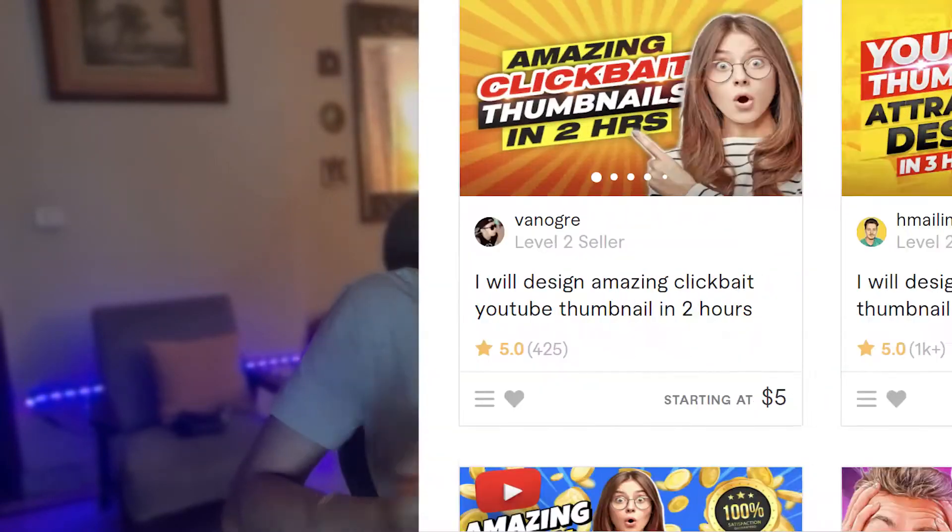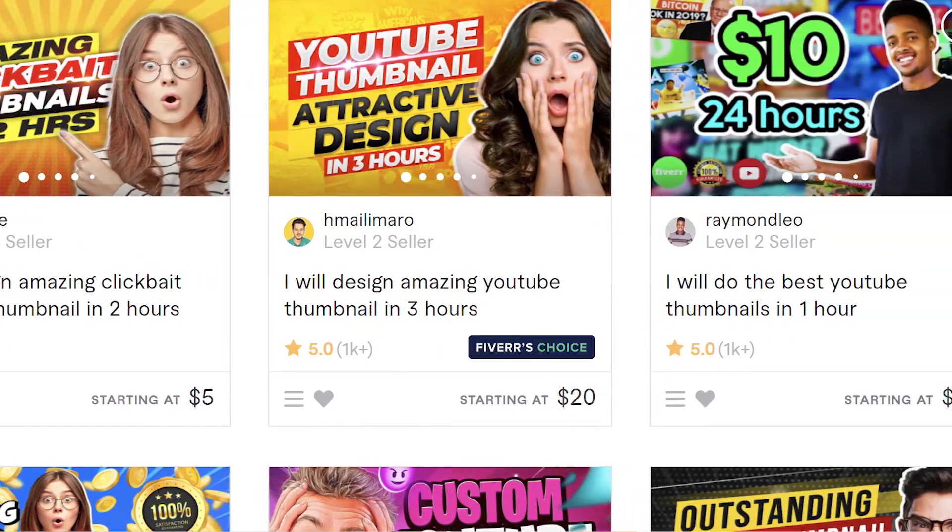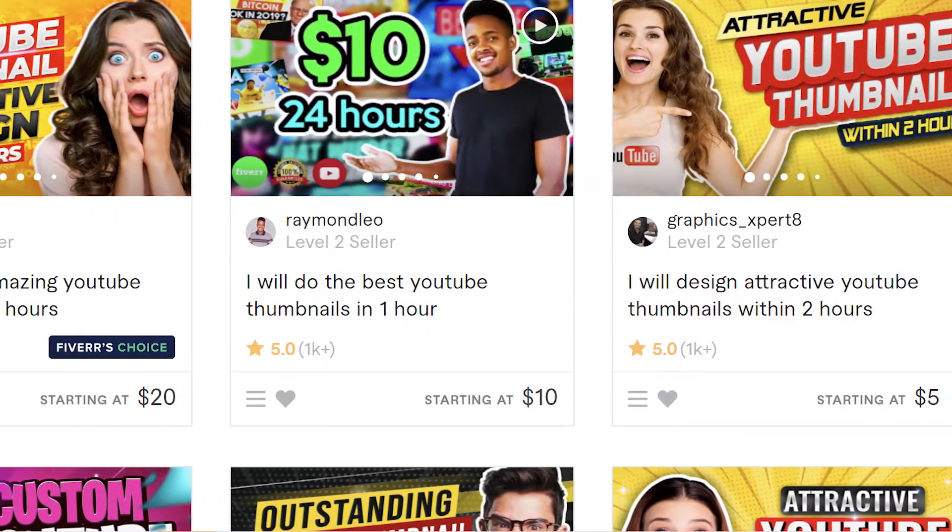A few months ago, I thought I'd use my Photoshop skills and my skills to make thumbnails to earn some money on Fiverr. I put my gig — 'I'll make YouTube thumbnails for you' — on Fiverr. I thought I'd get a few orders, but I got zero orders, zero clicks, and zero impressions. Not one person even went across my page.